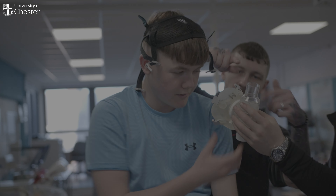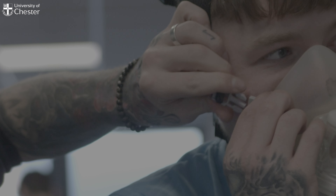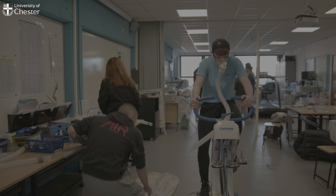In the biomechanics modules, students have practical experience where they come and take measurements in the sports hall and go back to the lab to use that data. We have lab spaces for exercise physiology, strength and conditioning, biomechanics, and performance analysis, and those labs are full of sophisticated equipment.